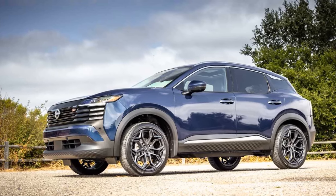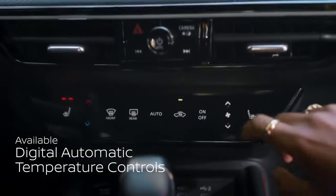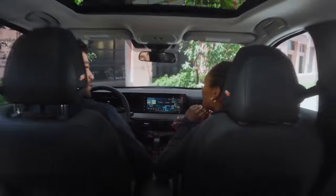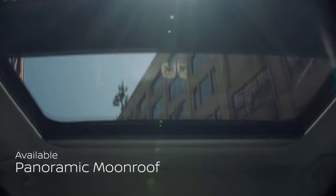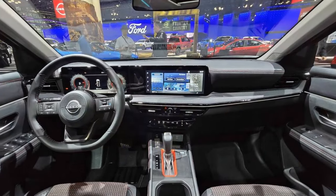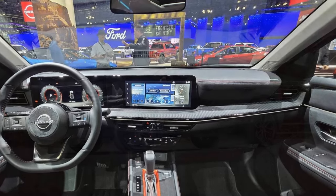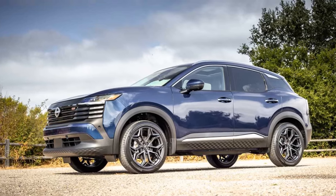A bold new design. The second-generation Kicks embraces a fresh design philosophy. Not only did Nissan lean into the name Kicks — which is slang for sneakers in the US — but they also drew inspiration from the structure of a football helmet, offering protection on the outside while remaining comfortable on the inside. This clever marketing approach should resonate with younger buyers. The new exterior reflects this shift, with a wider stance and a more muscular, defined presence.